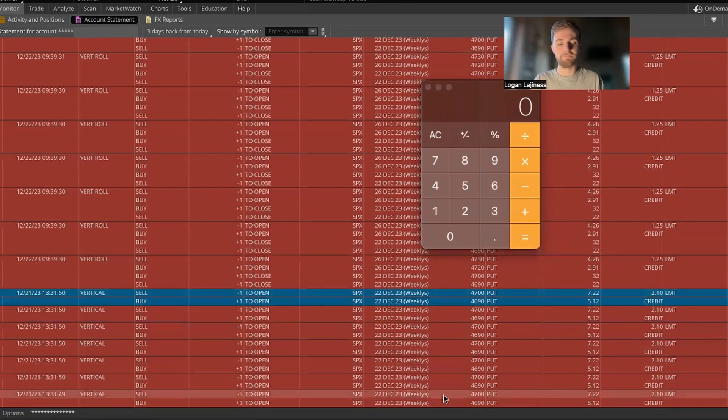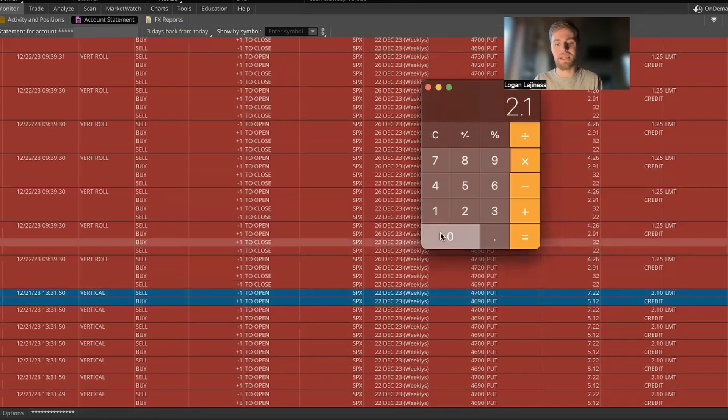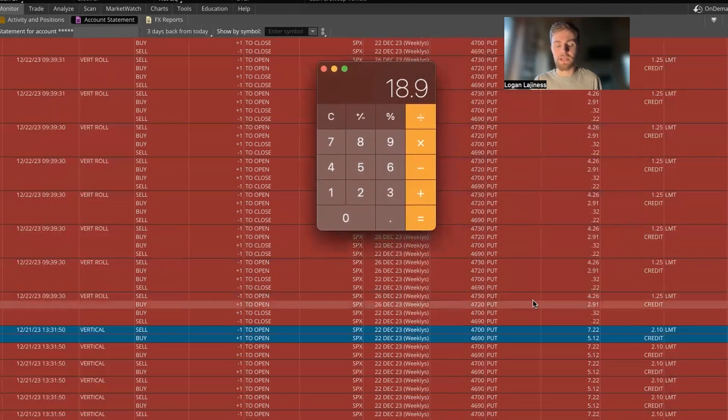On the 22nd I threw some 4700s on during the pullback we had in the middle of the day. Right around 1:30 Eastern time I got $2.10 on a 10-wide, so for me that's a pretty solid risk-reward — risking basically $790 to make $210. I got a total of nine contracts, so nine times $2.10 gives us about $1,890 on that trade. I then rolled these into the 26th, so so far I'm up $1,890 on the week and those trades have not come off yet.